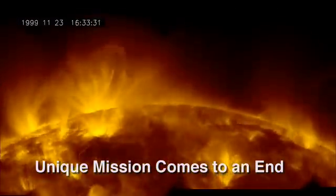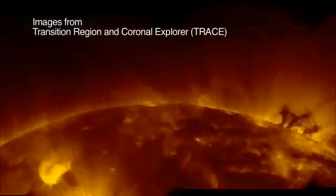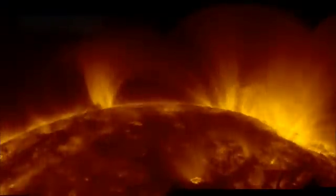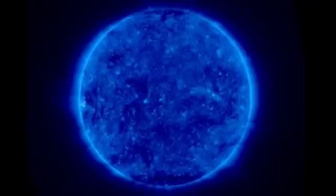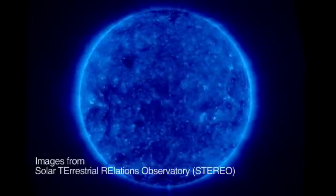Ulysses was definitely worth it. It was a small spacecraft, a very inexpensive mission. It had a small operating team, and it returned a tremendous amount of data — new discoveries of the sun and the heliosphere, things that never would have been known had we not flown a mission like Ulysses over the poles of the sun. The scientific data returned from Ulysses over the course of the mission is going to be used for decades to come, and it is also a moment of great pride for all of the team.